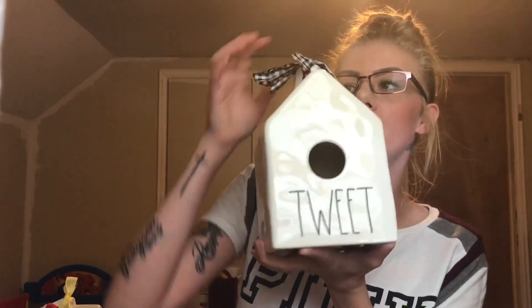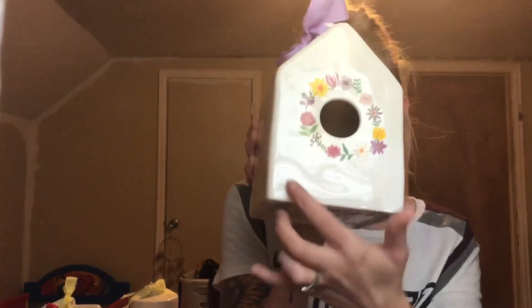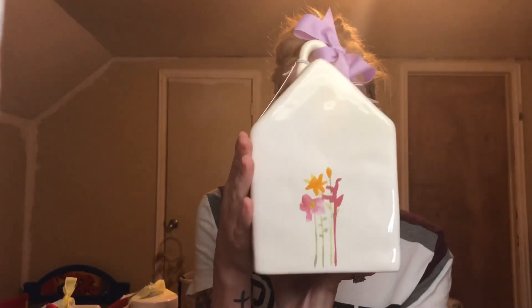This one I found at Home Goods — it is the Square Tweet, a 2019 release. It doesn't have anything on the sides, just says 'tweet' on the front. My friend actually gave me the Square Bloom from Home Goods; it has flowers around the entrance and also flowers on the back — very beautiful.